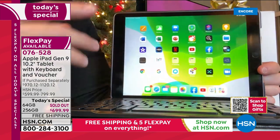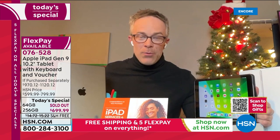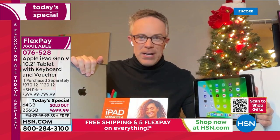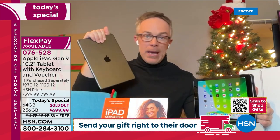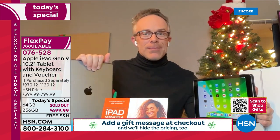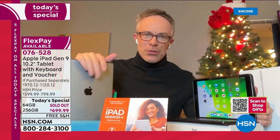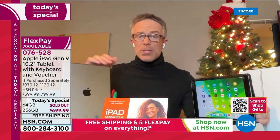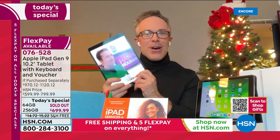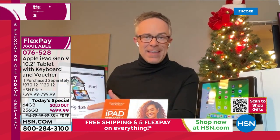Eighteen months ago this iPad was for travel, entertainment, and fun. Now it became the office, the doctor's appointment, the barber — it became everything. This is how I spent last Christmas with my family. If it does one thing reliably and does it well, this does so much more. Whether it's for you or a student, you're getting the latest. You're not buying older technology — this technology will be with you for years to come.